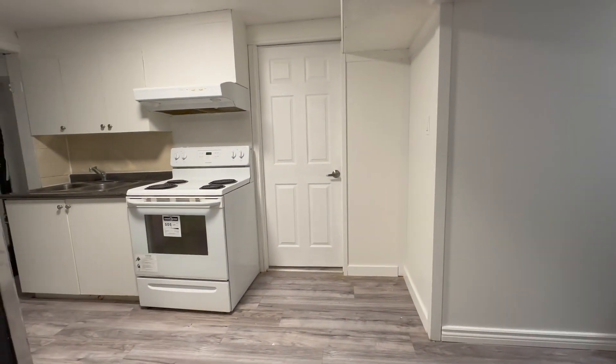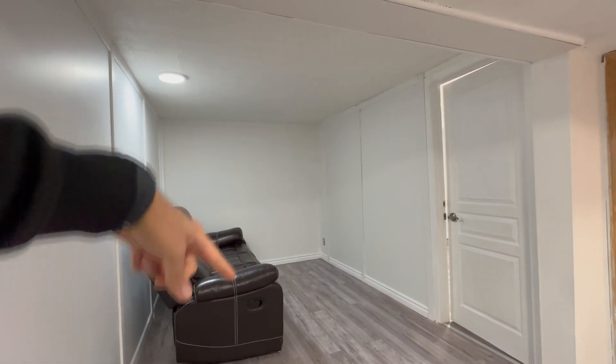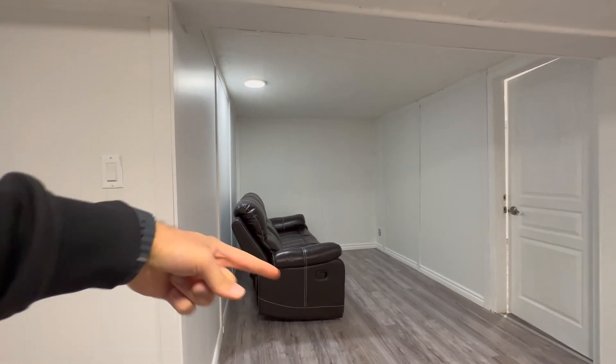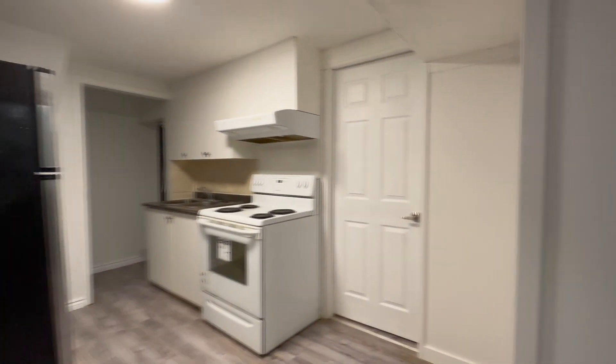As we come down into our unit, over here we have the main living area where you can put a TV on this wall with the L-shaped section and a coffee table in the middle. If you'd like to utilize this space for dining, you can seat up to two, or you can utilize it as a desk area as well.